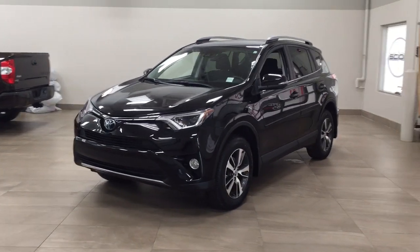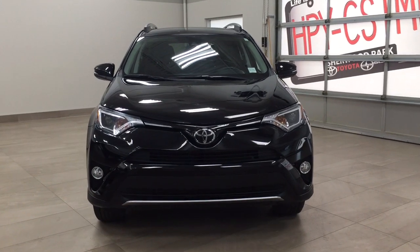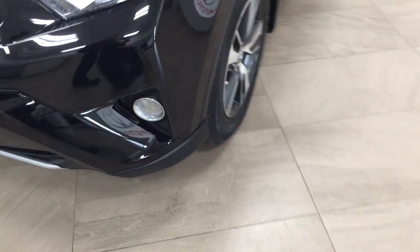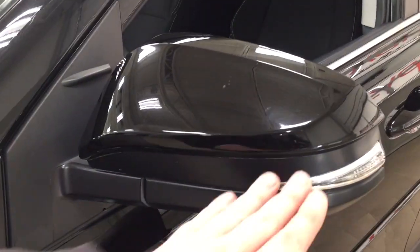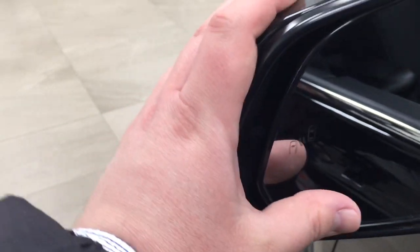A couple of the exterior features that you will see on this XLE are its daytime running lights. You also have your fog lamps, and if we take a closer look just over on the side you're going to see your 17-inch aluminum alloy wheels. You also have your body side moldings, and taking a look up top here you're going to see integrated signal lamps, foldable mirrors, and on the inside of the mirror you're going to see your blind spot monitoring indicator.